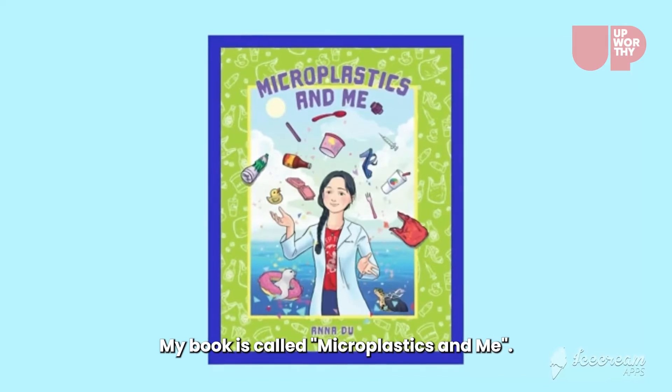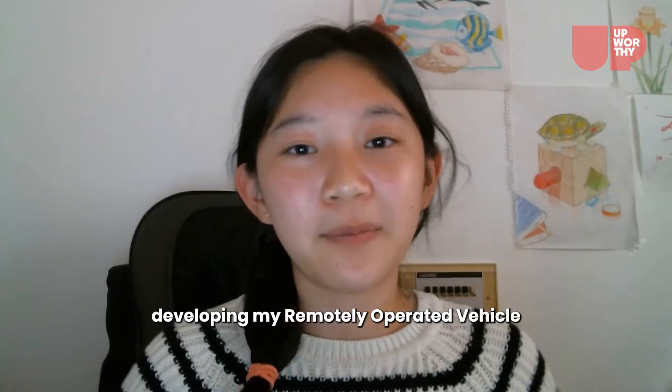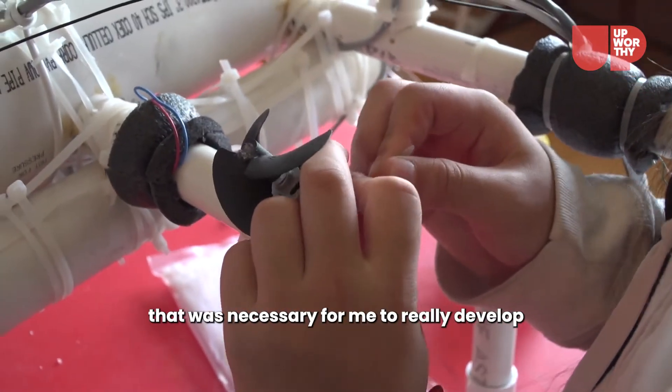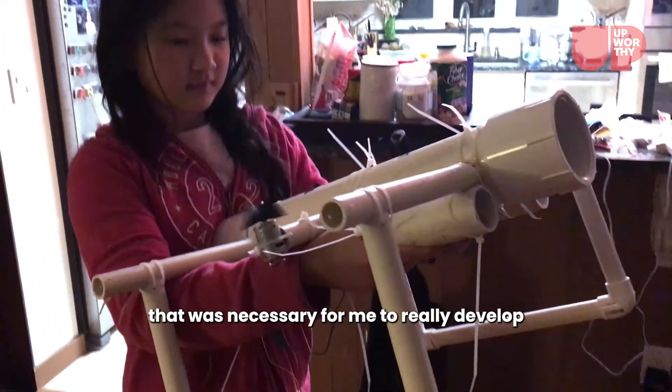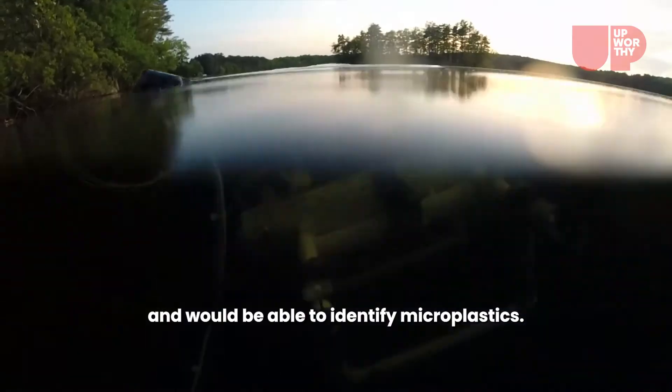My book is called Microplastics in Me. I share my journey through developing my remotely operated vehicle and how I learned to gain the information necessary to really develop something that would actually work and would be able to identify microplastics.